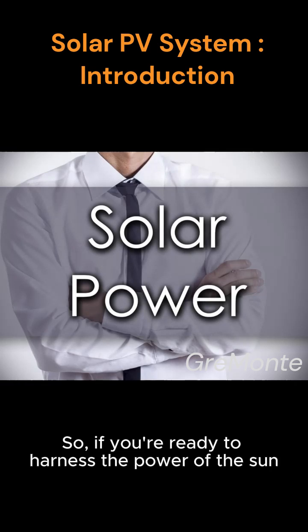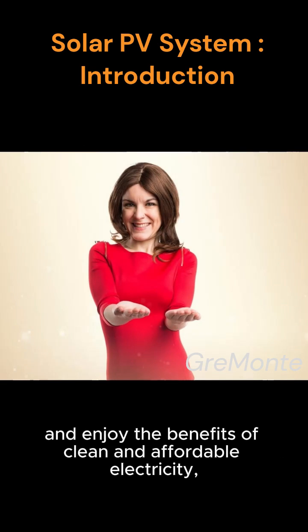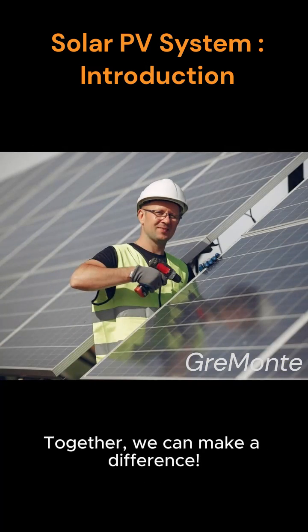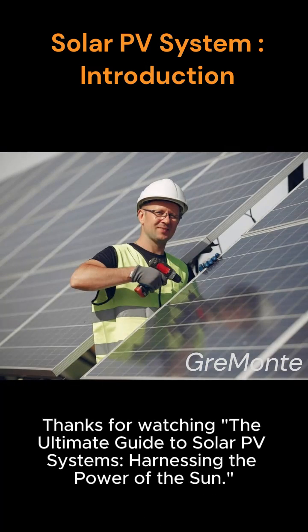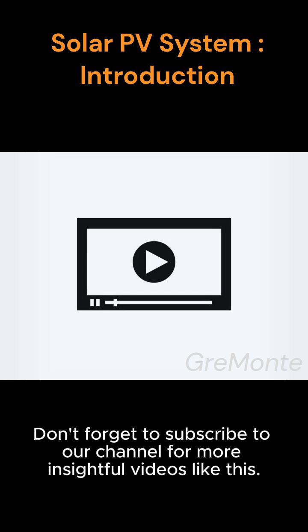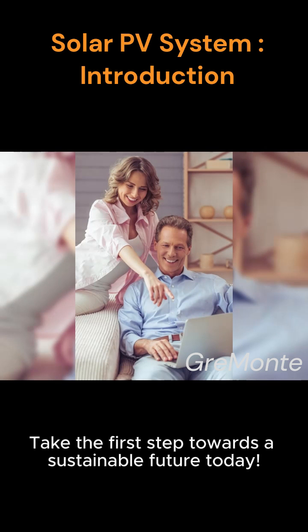So, if you're ready to harness the power of the sun and enjoy the benefits of clean and affordable electricity, consider investing in a solar PV system. Together, we can make a difference. Thanks for watching the ultimate guide to solar PV systems, harnessing the power of the sun. Don't forget to subscribe to our channel for more insightful videos like this. Take the first step towards a sustainable future today.